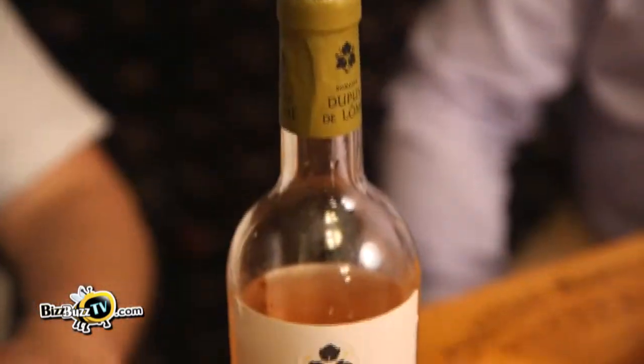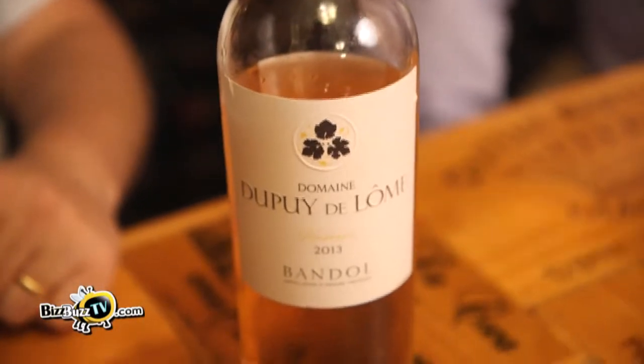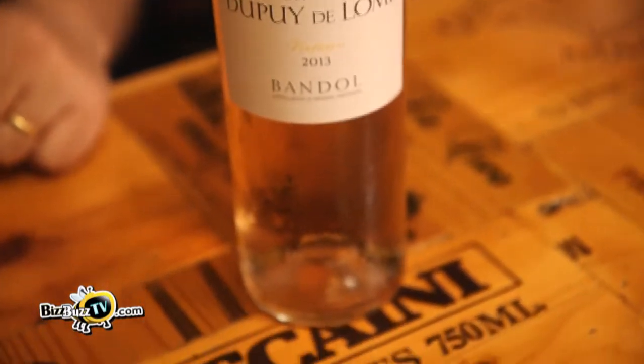Rosé is the ultimate summer wine. It's clean, it's fresh, it's just perfect on a hot summer's day, just all by itself, great as an aperitif, and really screams of summer. It's the way to go in summer.